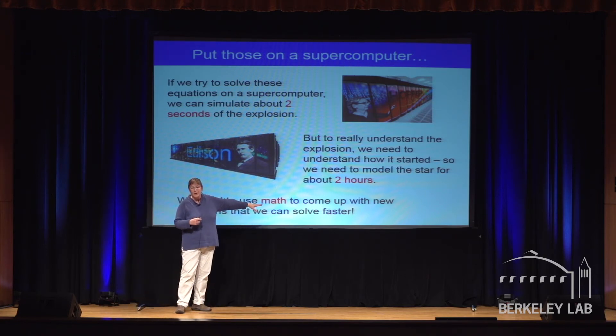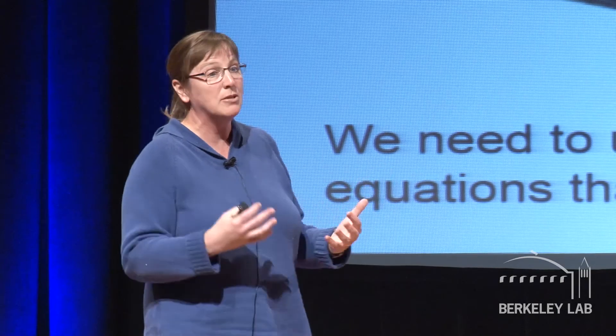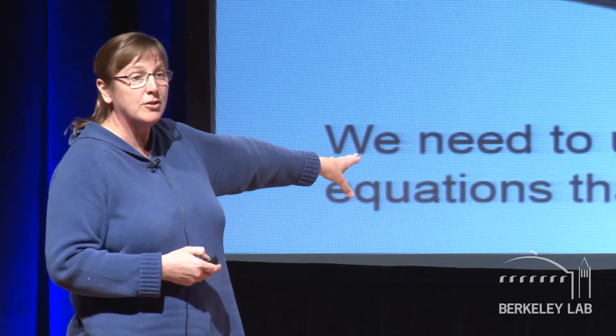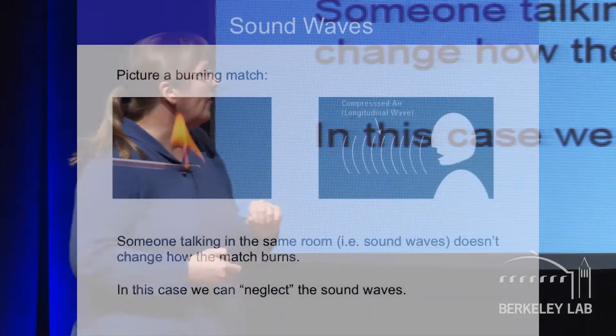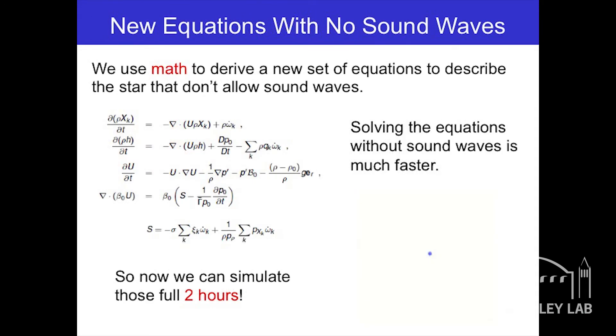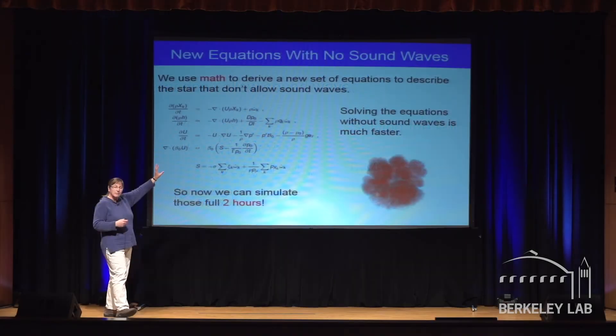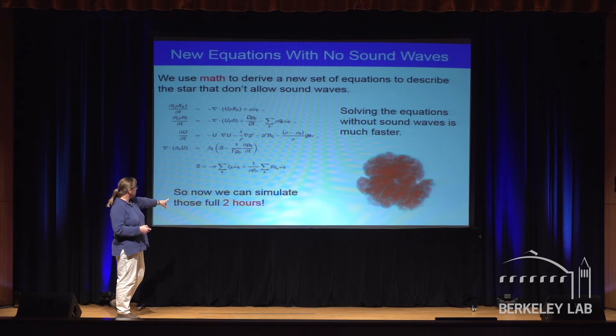Finally, the punchline: we need math. We want to figure out how the supernova starts, which tells us how it blows up, which tells us whether it really is the same as all the other supernovae. It turns out, if you take out the sound waves, you can solve a lot faster. If I were holding a match up here and somebody asked a question, it doesn't change the burning of the match — we can neglect the sound waves. We use our math to come up with equations that don't have sound waves, and computationally we can solve these a lot faster. Now we can do the full two hours.